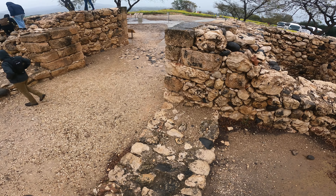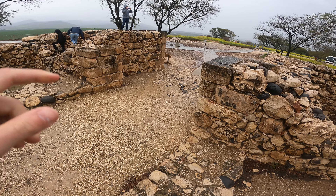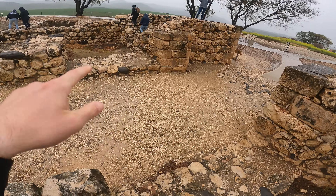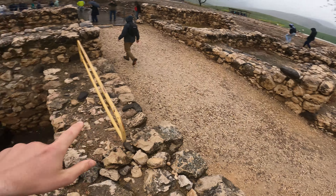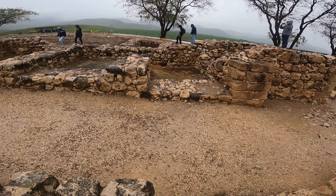Here we are seeing another one of Solomon's six-chambered gates. We got the two watchtowers and then one, two, three, four, five, six chambers for the gate.